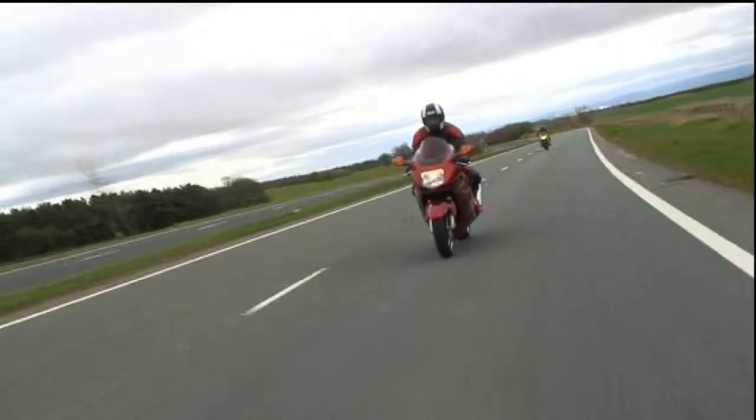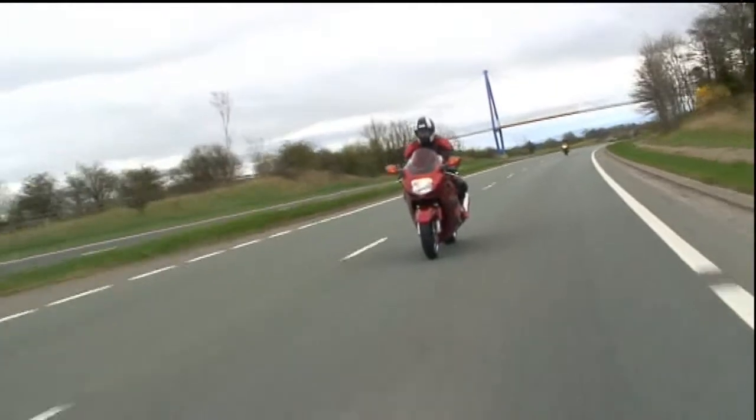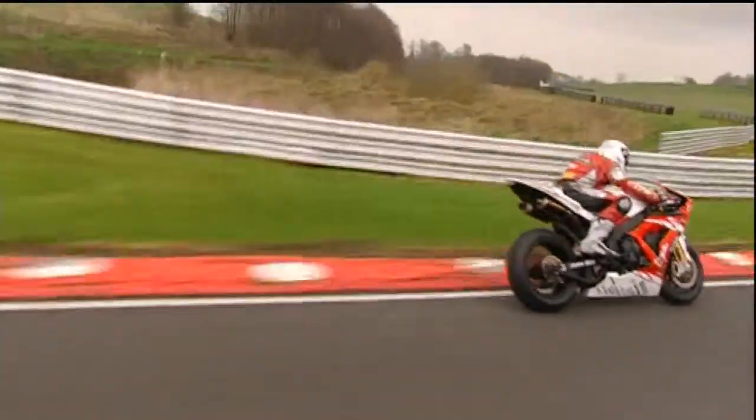Motorcycle engineers are designing bikes to make them faster, but they're often more difficult to ride. Are you keeping pace with technology? To handle your bike with confidence, it pays to understand and to harness the science behind how it behaves.